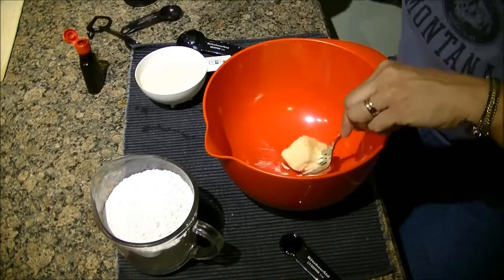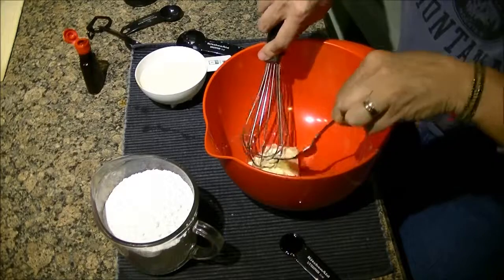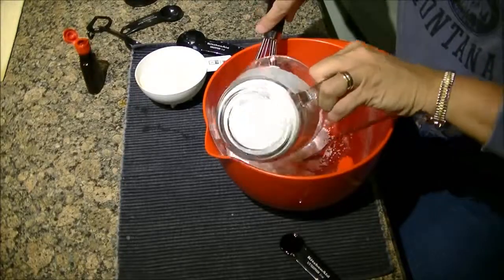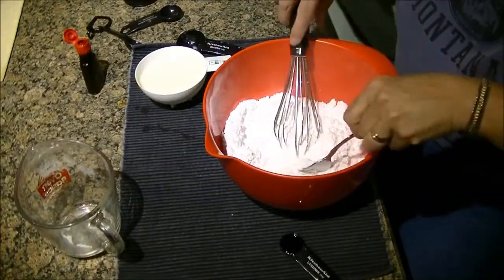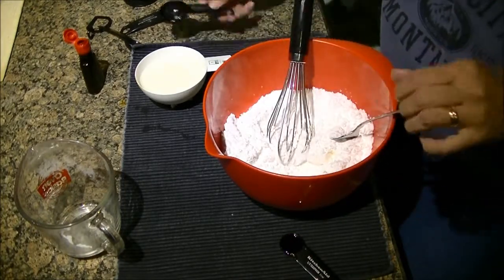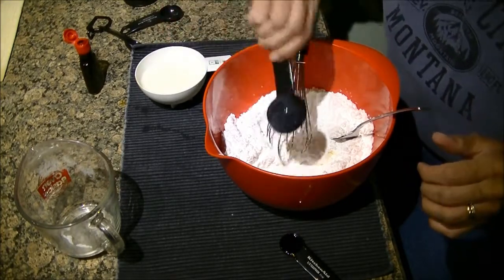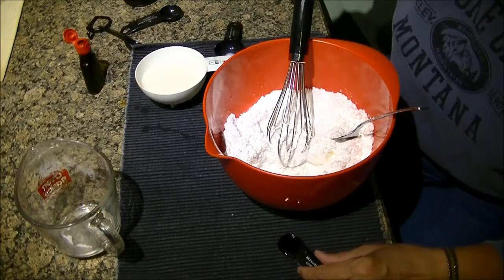So again, there are two cups of powdered sugar, two tablespoons of butter, which is already in there, and now two tablespoons of milk, and half a teaspoon of vanilla.